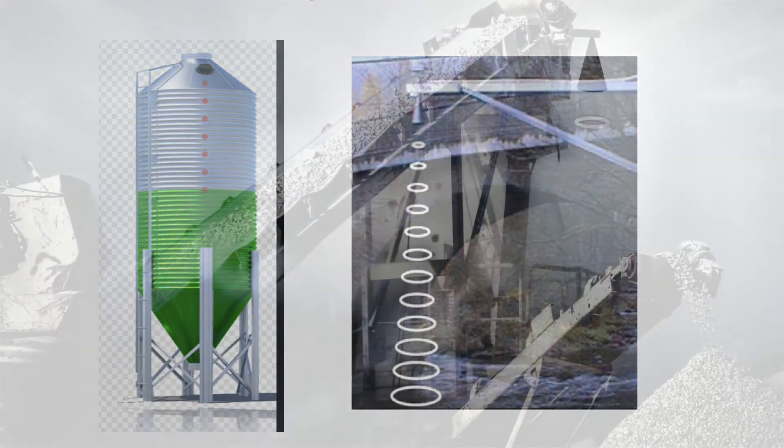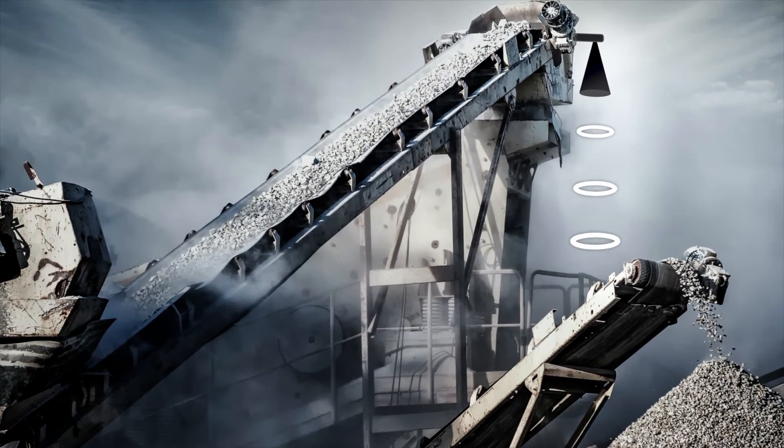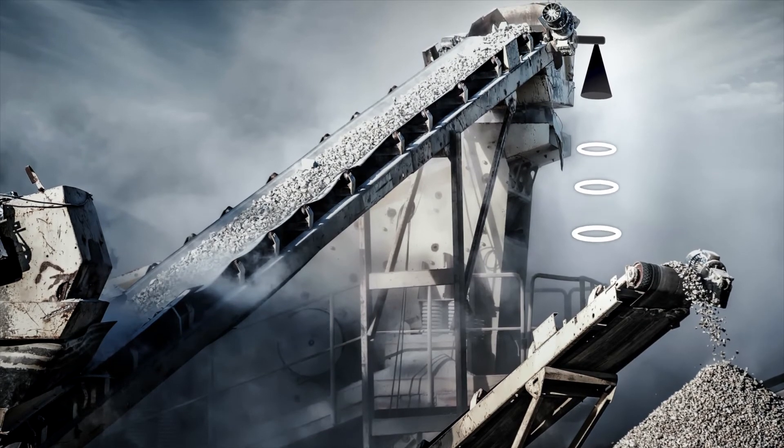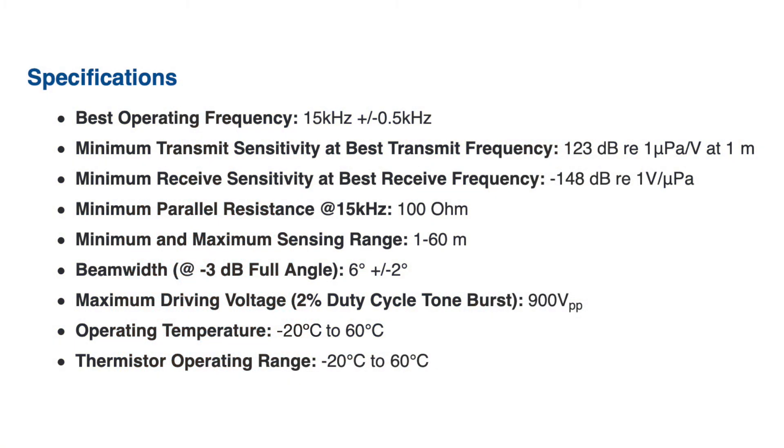A quarry is also an excellent application for this. We talked about the furthest distance it can see; let's talk about up close and some of the finer points. The minimum sensing distance is 1 meter. It has a pretty narrow beam of 6 degrees, whereas many of our other ultrasonic air transducers are typically around 12 degrees.